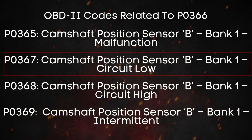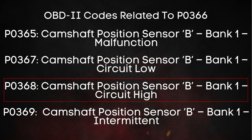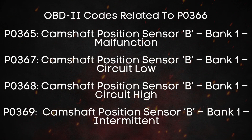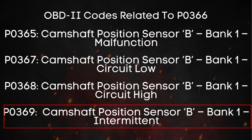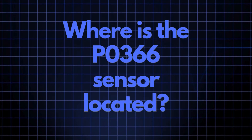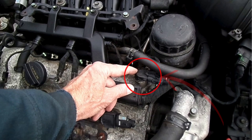On the flip side, you might see P0368, which is Exhaust Camshaft Position Sensor for Bank 1 circuit high. It means the sensor is sending too much voltage, often due to a short circuit or a sensor that's completely failed. And finally, there's P0369, which stands for Exhaust Camshaft Position Sensor for Bank 1 intermittent — meaning the signal is cutting in and out. The camshaft position sensor responsible for triggering the P0366 code is usually positioned close to the camshaft; its exact location varies by vehicle make and model, but you'll typically find it on the valve cover or directly in the cylinder head.